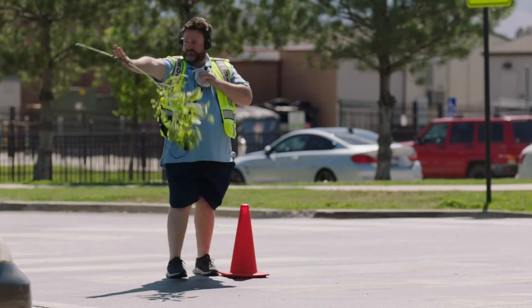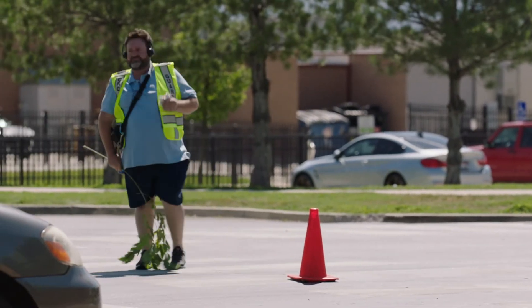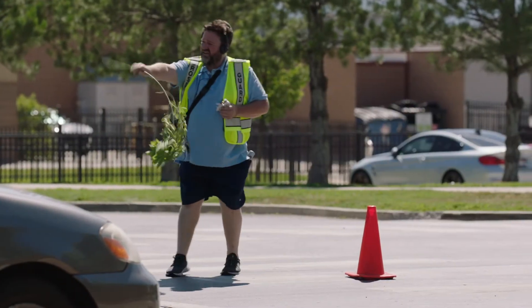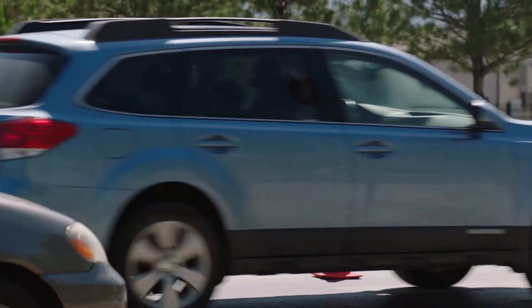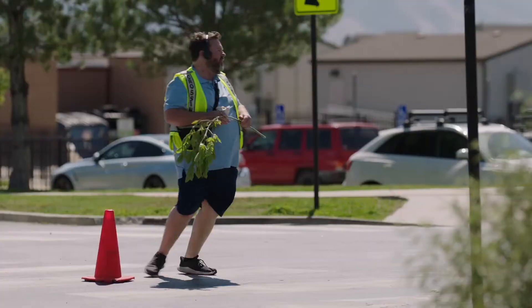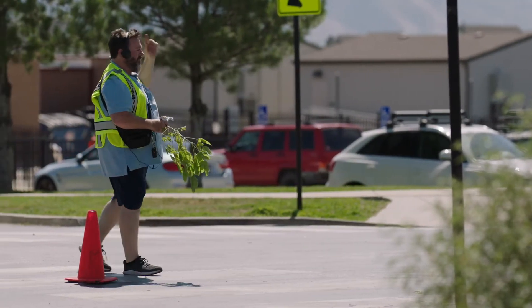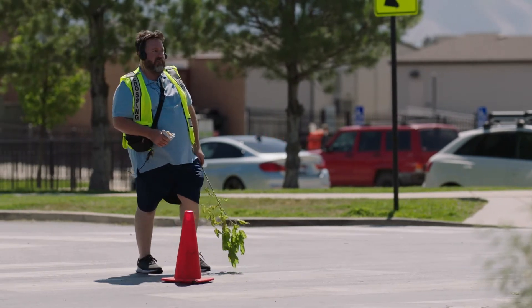Now he's using the branch to direct traffic, and he hasn't been trained to direct traffic. Officers go through extensive training to direct traffic, and without proper training, this branch-waver is putting himself and others in danger. It's a crossing guard's duty to alert and stop traffic for crosswalk users, but it's never his job to direct traffic.